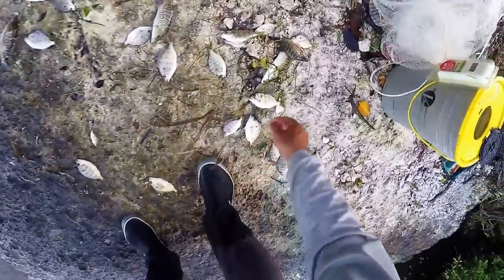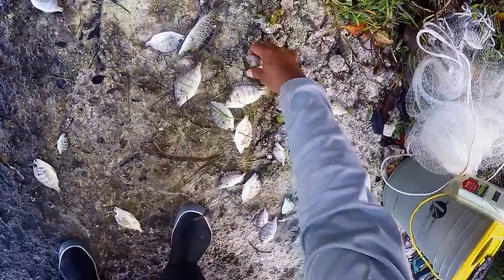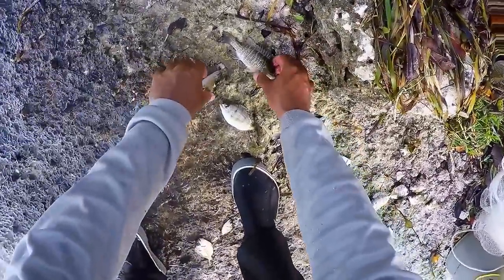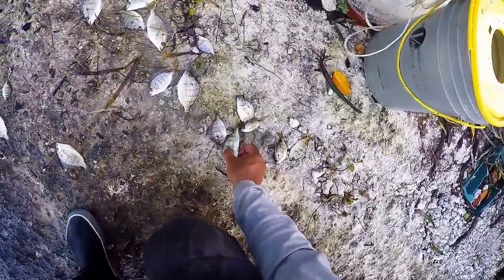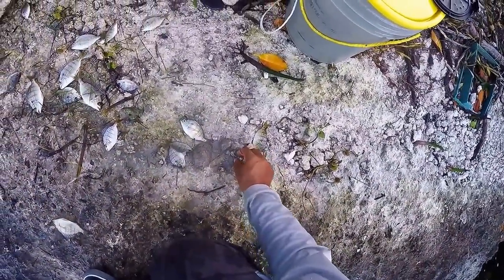This size pinfish is what we're looking for. Get all these good fish. Some of these bigger ones I won't use, but all the rest of these will be good.